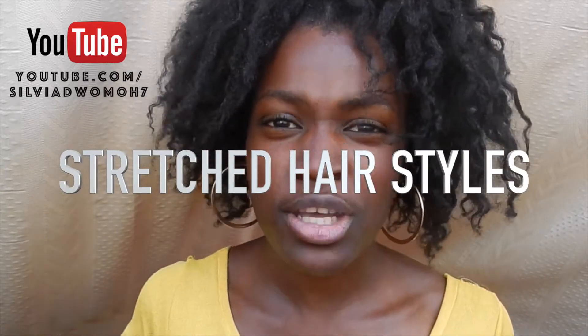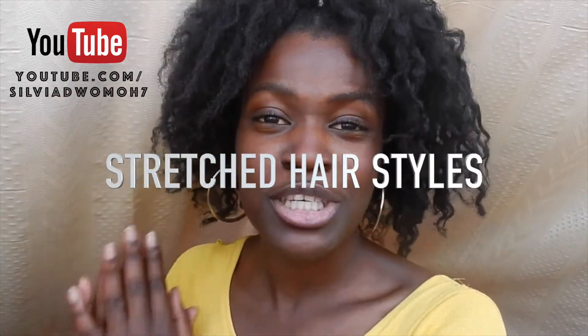Number one: stretched hairstyles. Try to keep your hair stretched as much as possible. You can achieve this with different hairstyles such as a roller set, braid out, twist out — any style that stretches your hair. In that way you prevent knots and breakage. Breakage is a very big setback for natural hair, and even single strand knots is something we all deal with. So keep your hair stretched as much as possible.